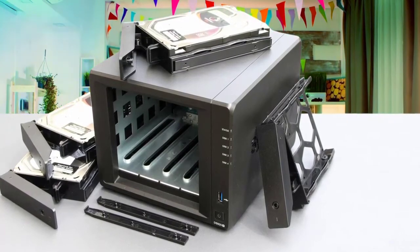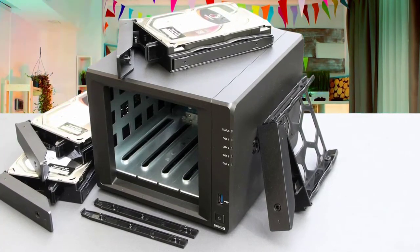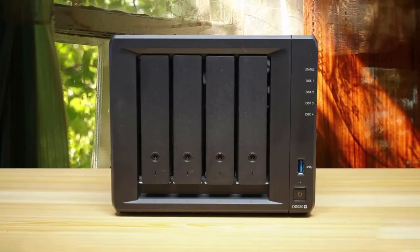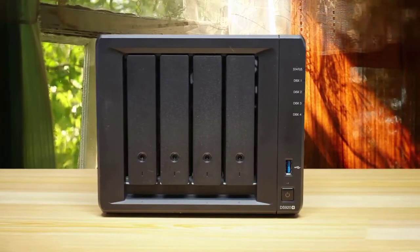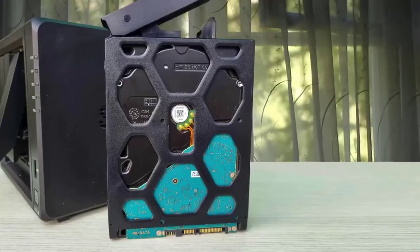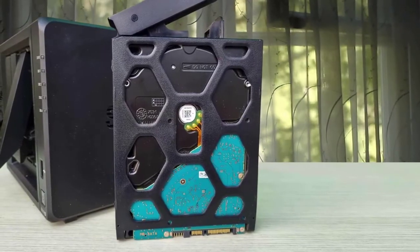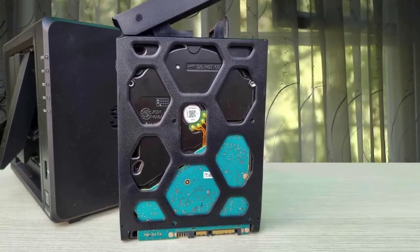Synology states photo indexation is 25% faster than the previous generation DS918 Plus model. There's also a lot of upgrade potential here for when you need to scale up. On the underside of the device, you'll find two M.2 SSD slots for NVMe caching drives. These can be used to significantly speed up random file operations. Definitely one of the best NAS drives in 2021.